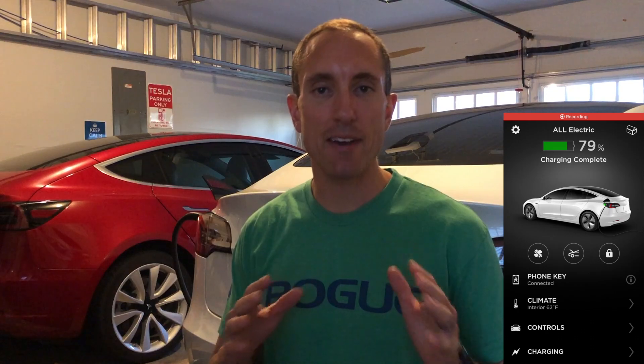Will here from All Electric, back again with another video. I tried everything to get the update on my white Model 3, and I did nothing on my red Model 3 and that just got the update. So let's see what's new in 2020.12.5.